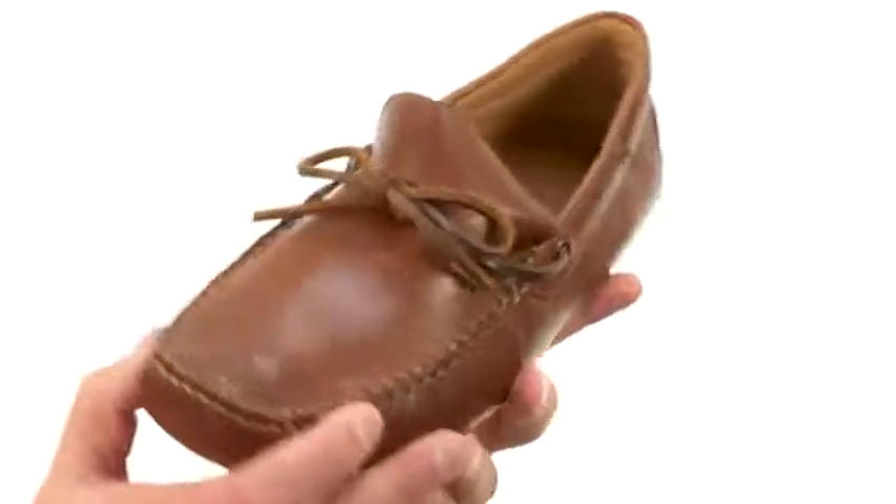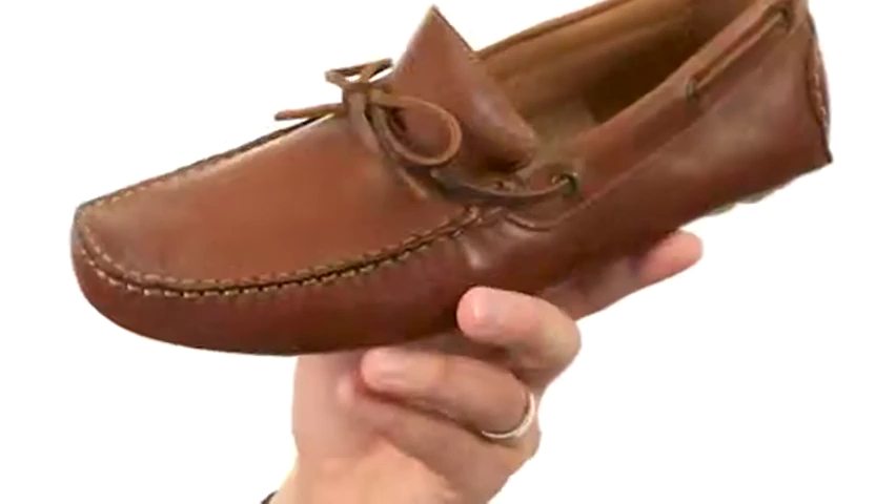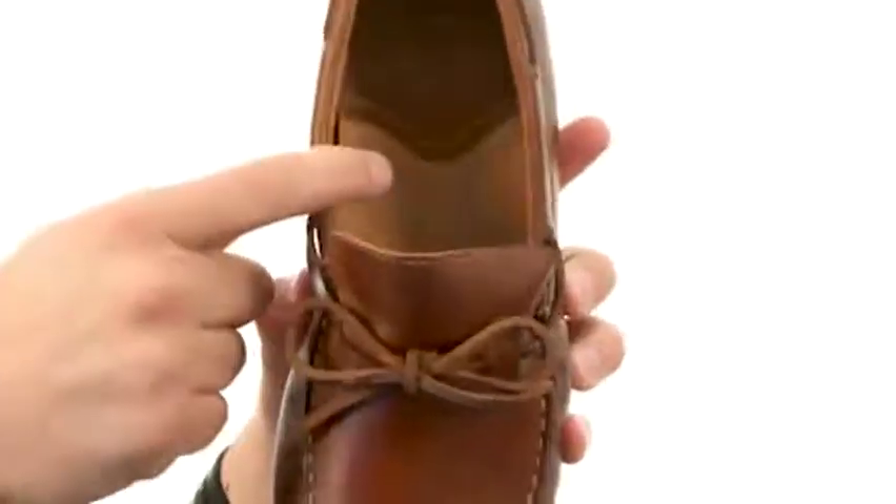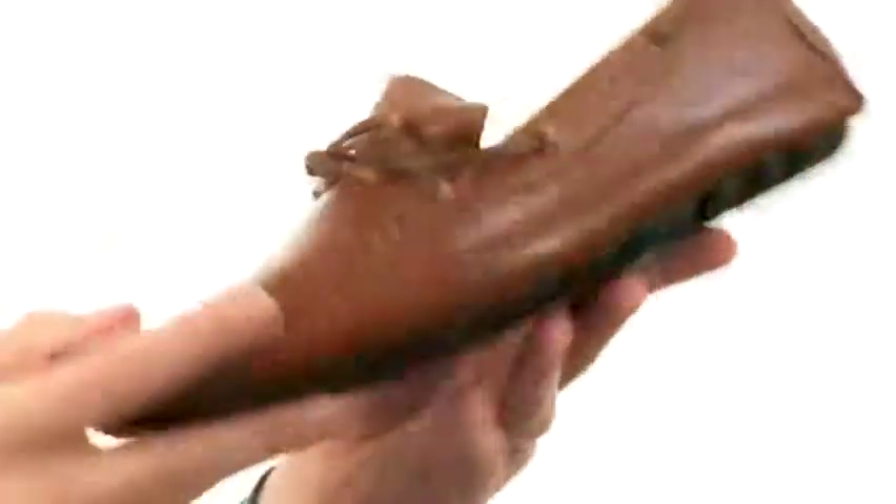These have a soft premium leather upper that is super comfortable. Got that lace detailing here around the front that goes all the way around the back 360 degrees. It's got a comfortable leather lined interior to keep everything breathing, a really soft shock absorbing footbed, and a sturdy outsole. Slip them on today from GH Bass & Company.